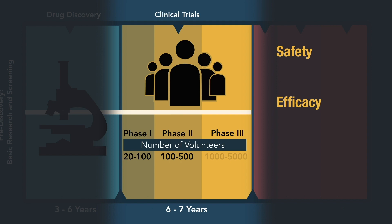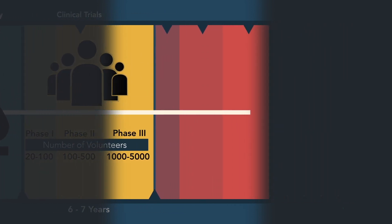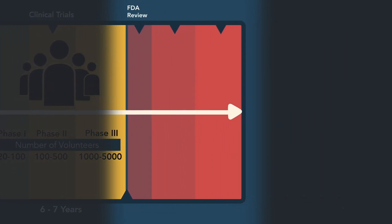Phase three is 1,000 to 5,000 patients. And if you see the same results or better in phase three versus phase two, at that point you can apply to the FDA for a drug license. And if they look at your data and they're convinced, then you are given a license to produce this drug.